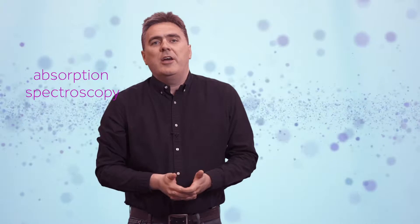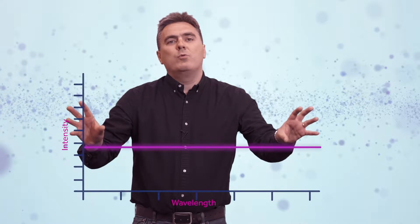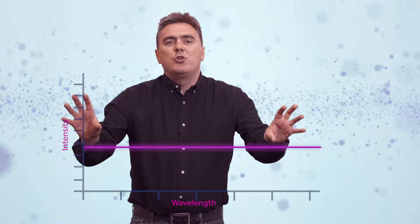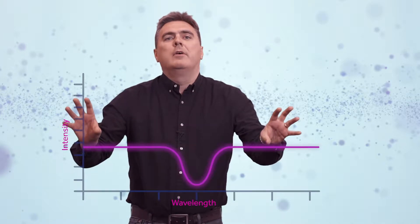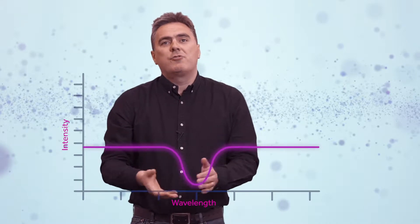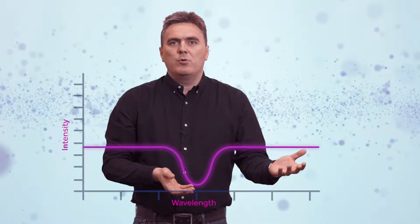Absorption spectroscopy is inherently a simple technique whereby you take a laser and shine it onto a detector and monitor the laser intensity. If there is nothing between the laser and the detector, when you scan the laser frequency you will see a constant intensity in time and wavelength. However, should you breathe into the area between the laser and the detector, and if your laser is at the right wavelength, you will see a change in the intensity on your detector as energy is transferred from the laser beam to the molecules it interacts with — you will form an absorption profile.